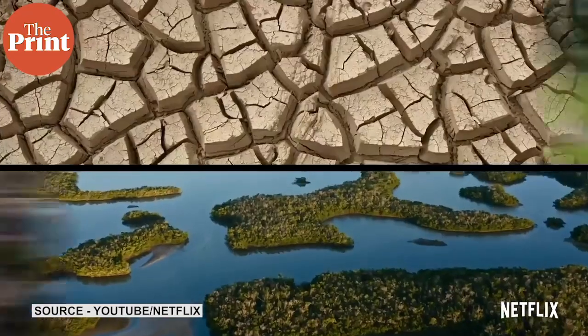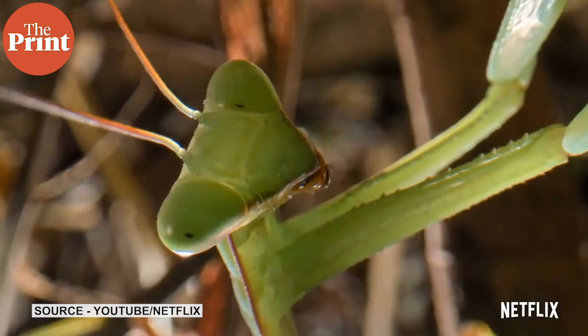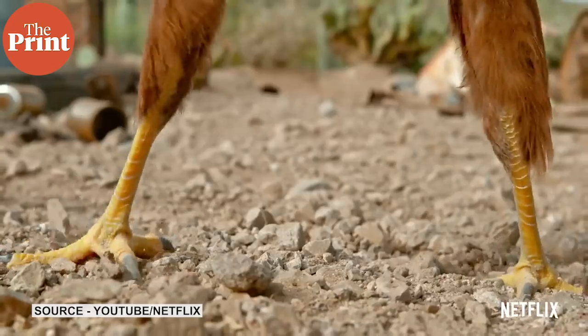One of the most standout scenes from the New York City episode is the one in which ants devour a fallen hot dog on a pavement. Though we are also introduced to creatures underground like sewer rats, it's a little surprising that the episode veers away from pests like cockroaches which are commonly found in these densely populated urban areas. I also feel that the show ventures into the cities to show that there's adventure around every corner.